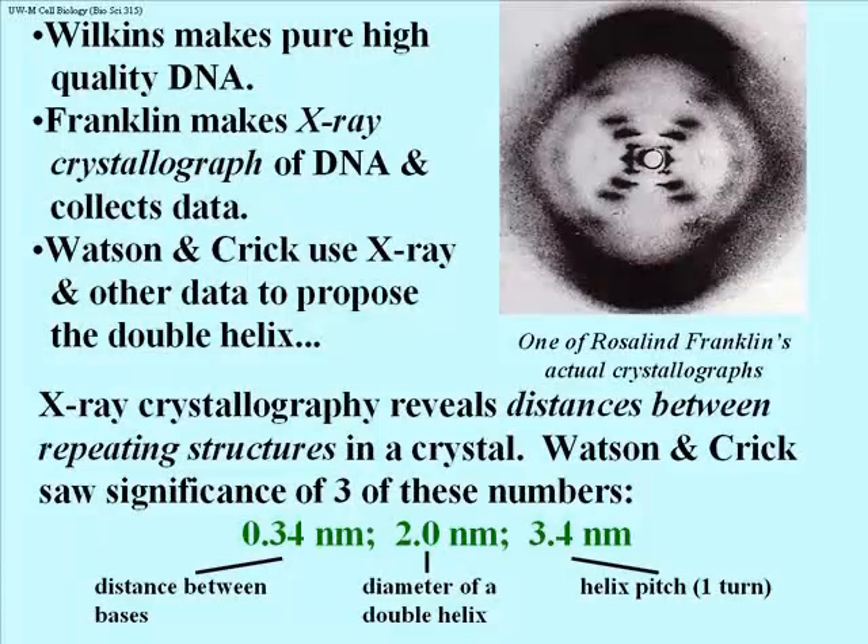The 0.34 nanometer structure was the distance between successive bases in a DNA chain. This had been known before Watson and Crick — in fact, since somewhere in the mid-40s. The two new numbers, 2 nanometers and 3.4 nanometers, were the result of X-ray crystallography of a highly purified, very long length, finely crystallized molecule of DNA. This was the novel contribution of Rosalind Franklin.